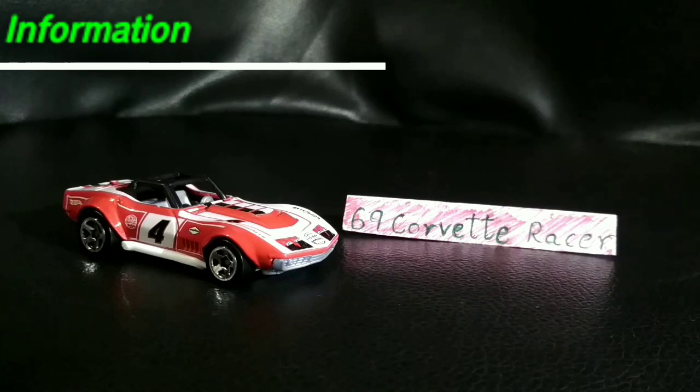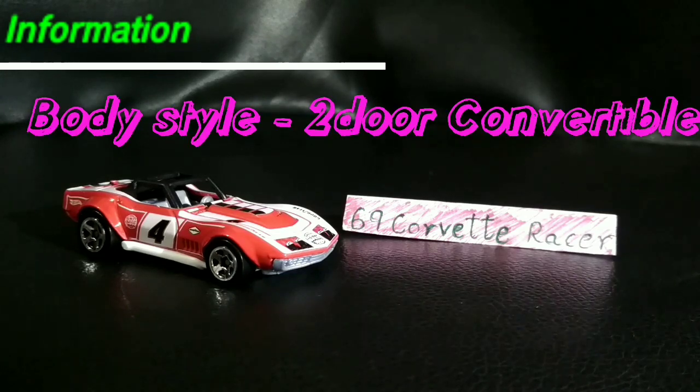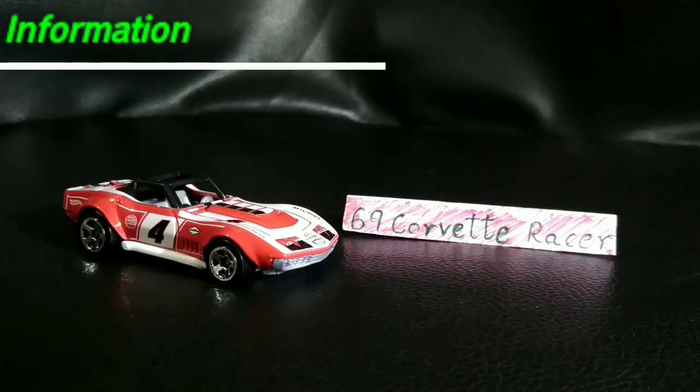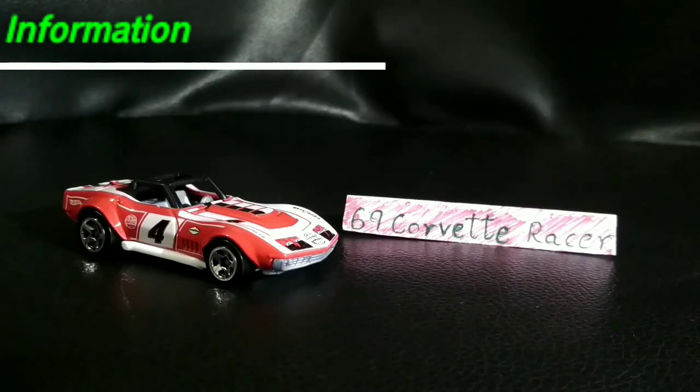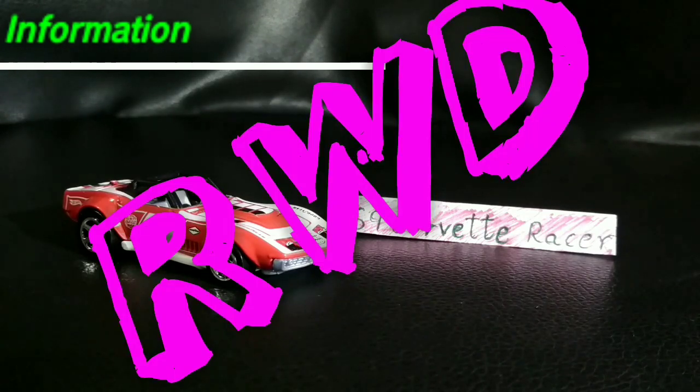Talking about the body style, it's actually a two-door convertible. Going for the engine, it's actually a V8 — a 427 overhead valve — and it's a rear-wheel drive.